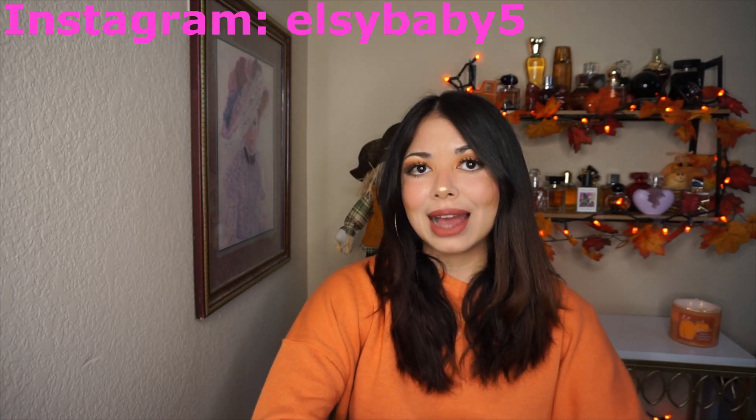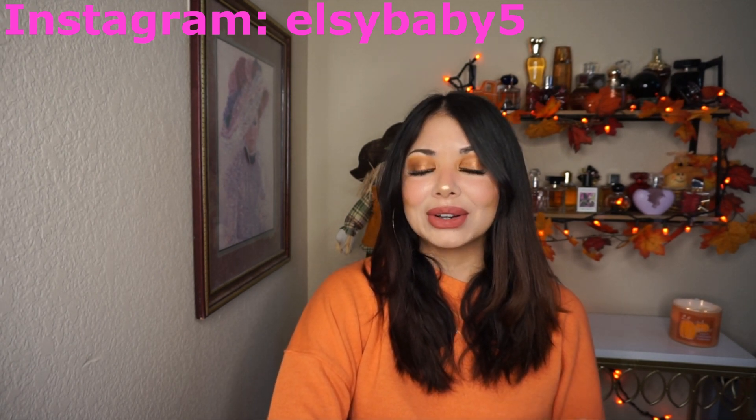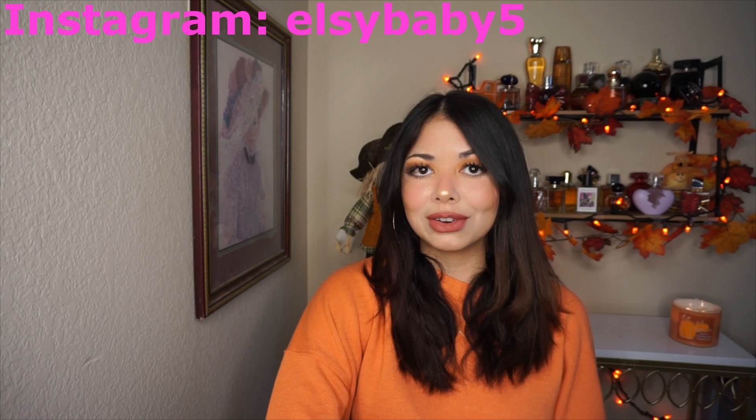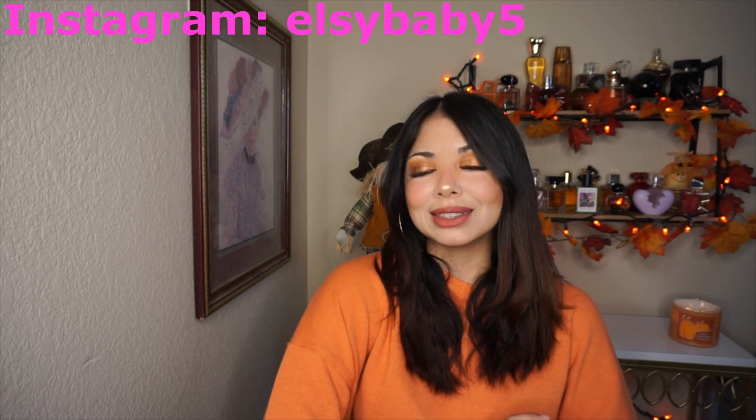That was pretty much it for this Forever 21 haul! Stay tuned for my next one, don't forget to subscribe, like, and comment your favorite piece below. Follow me on Instagram and I hope to see you in my next video — bye!